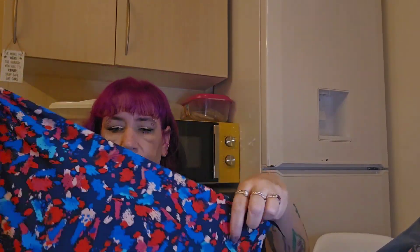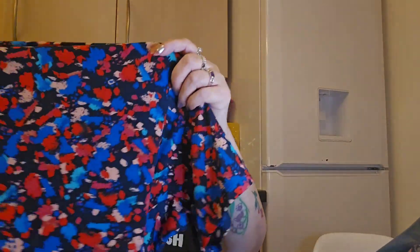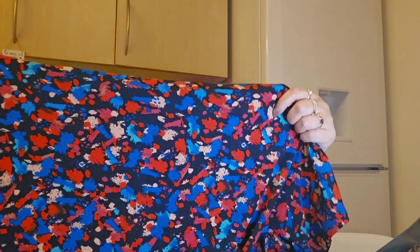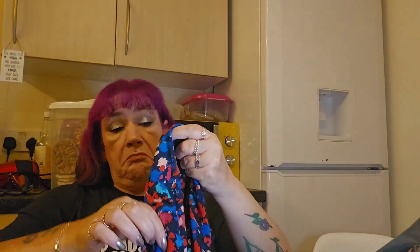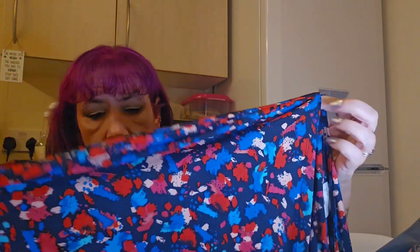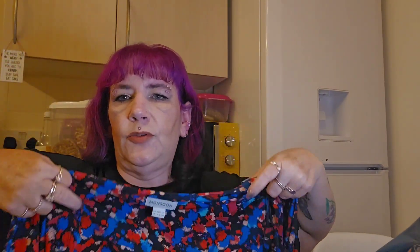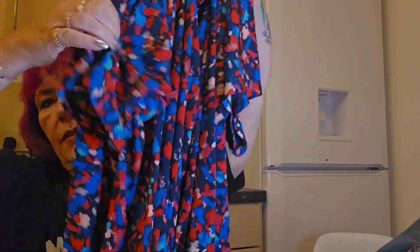Here we go — this is a top. Monsoon, size 18. It's well made, it's very heavy. It might have enough of a sleeve for me. It's got a wrap at the front — like a wrap top — with a little tie.